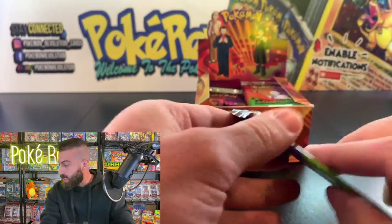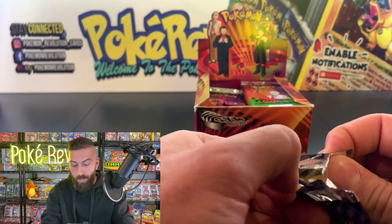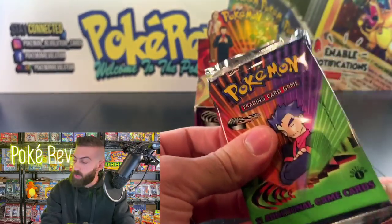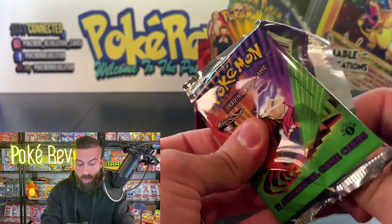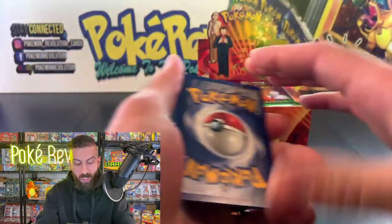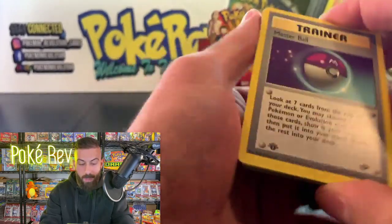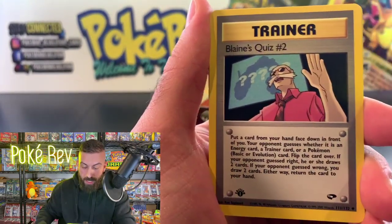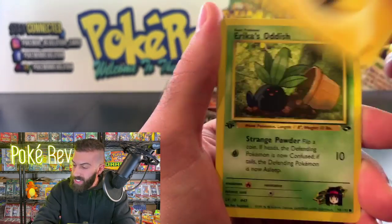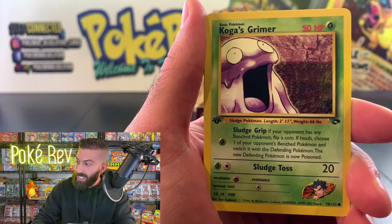Everybody wish Christopher B good luck. A lot of people grabbed one or two packs for the most part, so we've got a lot of people coming up. Four from the back — we got a Master Ball, Blaine's Quiz number two, Koga's Golbat, a Lightning Energy, and Erica's Oddish. Look at the artwork on these — all the way back from the year 2000!